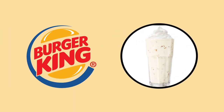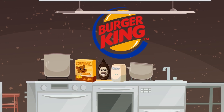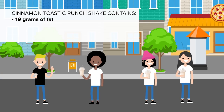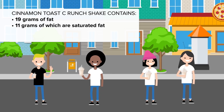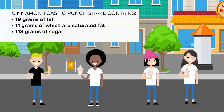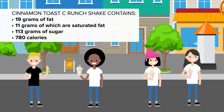Sticking to Burger King, let's see how their drinks fare. At number 12 we're highlighting the Cinnamon Toast Crunch Shake. This sugar-packed, hand-spun milkshake features pieces of cereal mixed with sweet cinnamon-flavored syrup: 19 grams of fat, of which 11 grams are saturated, a whopping 113 grams of sugar, and a cool 780 waist-enhancing calories. It will take a lot of dancing to work off this shake.